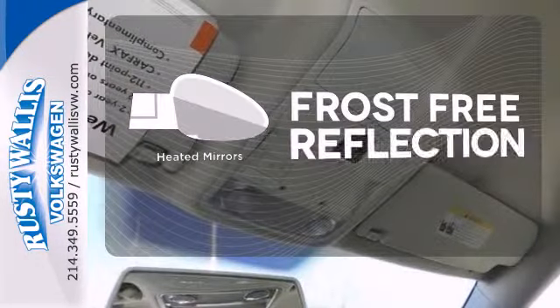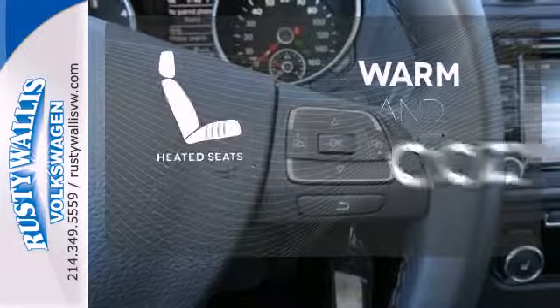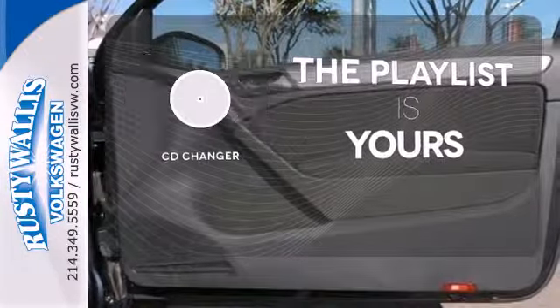Say goodbye to the frost and never leave your car with the heated mirrors. Wrap yourself in the comfort of heated seats. Stop fumbling for the right album — you have a CD changer.